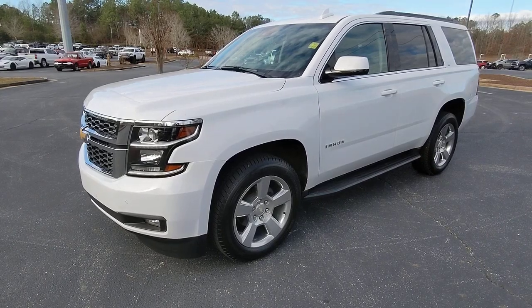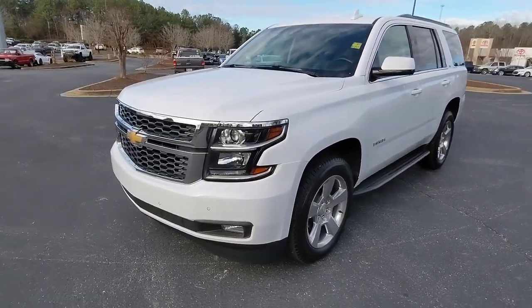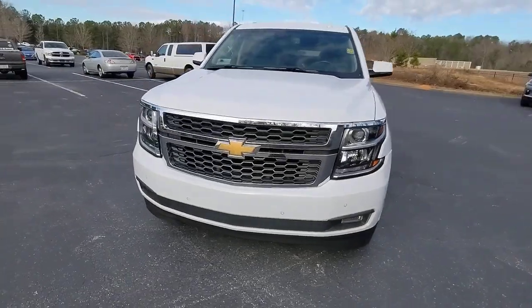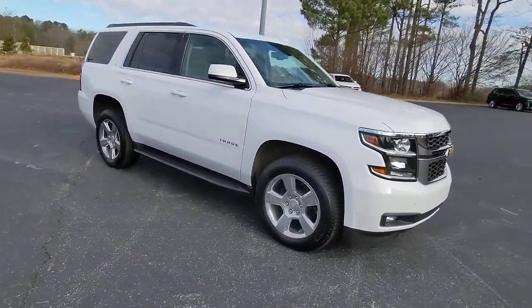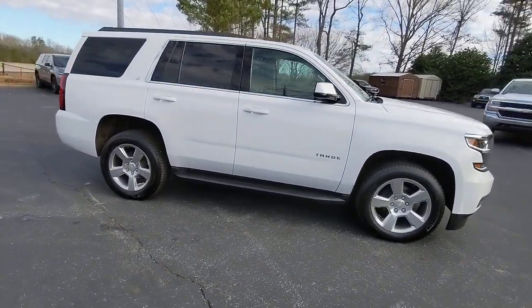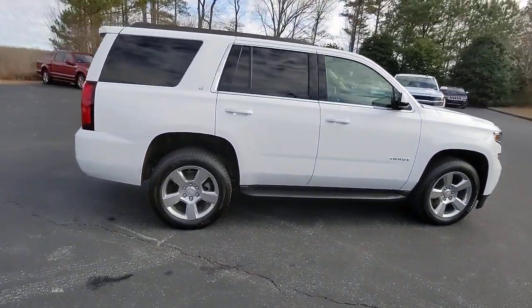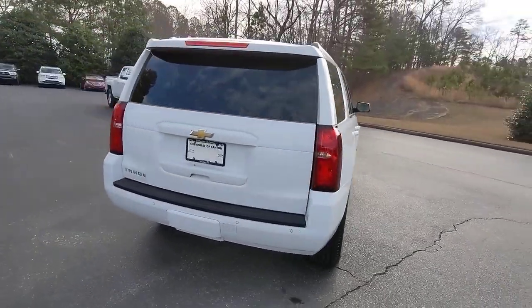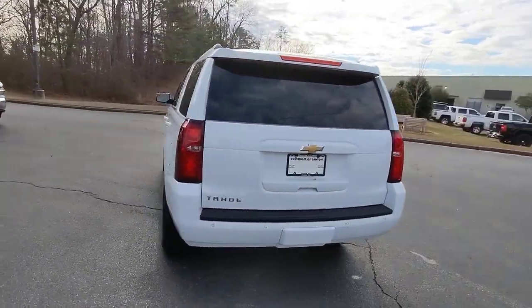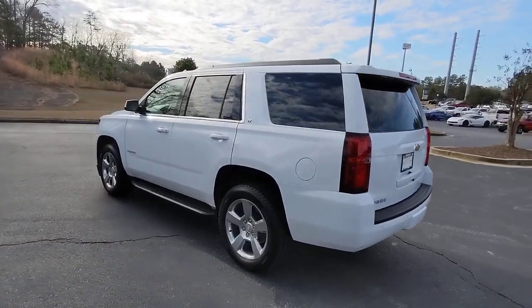Get acquainted with the 2019 Chevrolet Tahoe. This vehicle is an outstanding buy with fewer than 60,000 miles on the odometer. The Tahoe is the full-size SUV that ticks all the boxes — safe, stylish, comfortable, loaded with technology, powerful, and ready to handle any challenge. It inspires confidence at every turn.